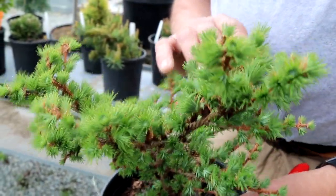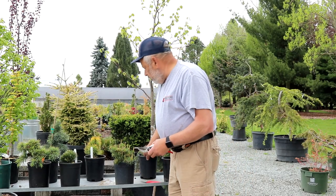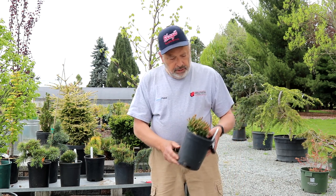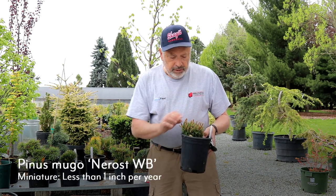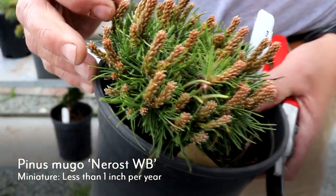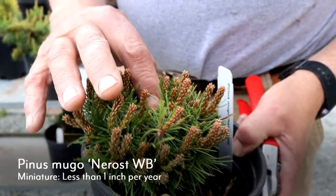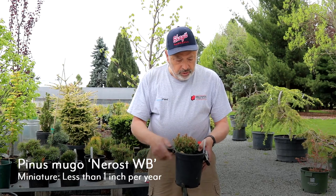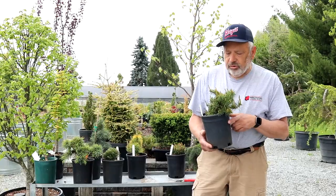Something a little more on the miniature side is this mugo pine — it just grows an inch or less a year. The candles are just about fully grown now. The candles are that new growth that comes out every year, and the very tight branching and short growth creates a very dense plant that'll be low to the ground.